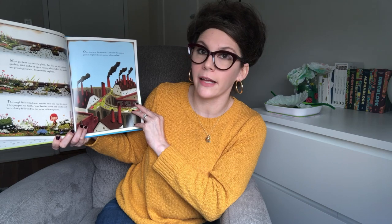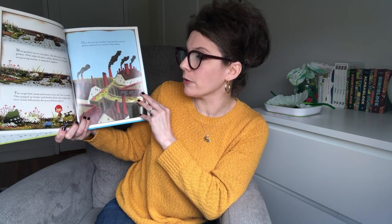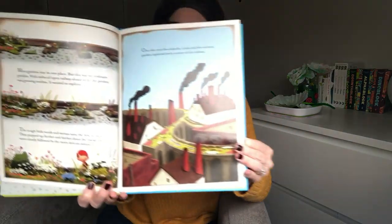Most gardens stay in one place, but this was no ordinary garden. With miles of open railway ahead of it, the garden was growing restless. It wanted to explore. The tough little weeds and mosses were the first to move. They popped up farther and farther down the tracks and were closely followed by the more delicate plants. Over the next few months, Liam and the curious garden explored every corner of the railway.